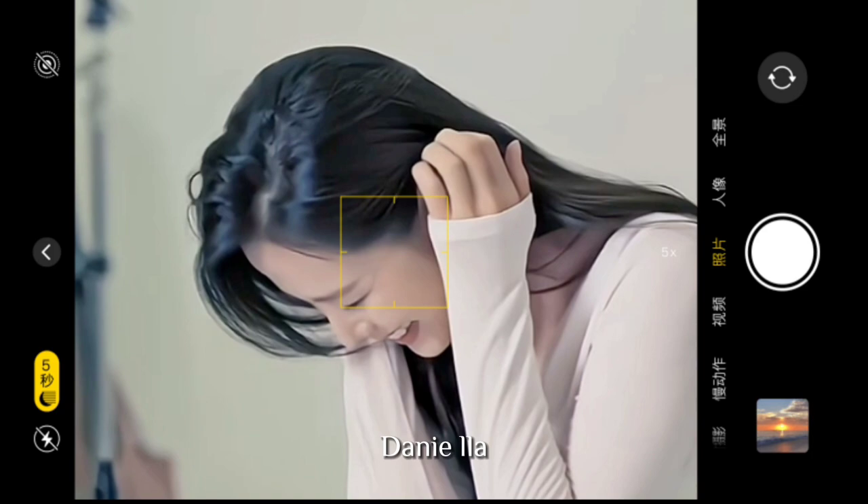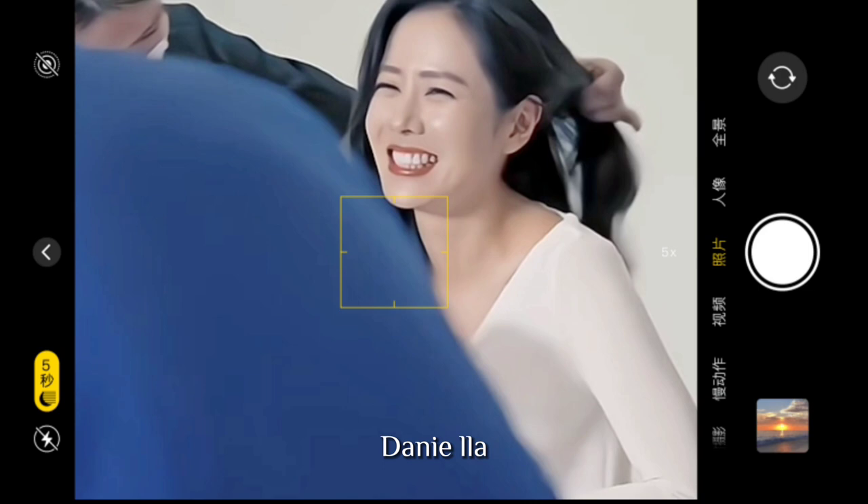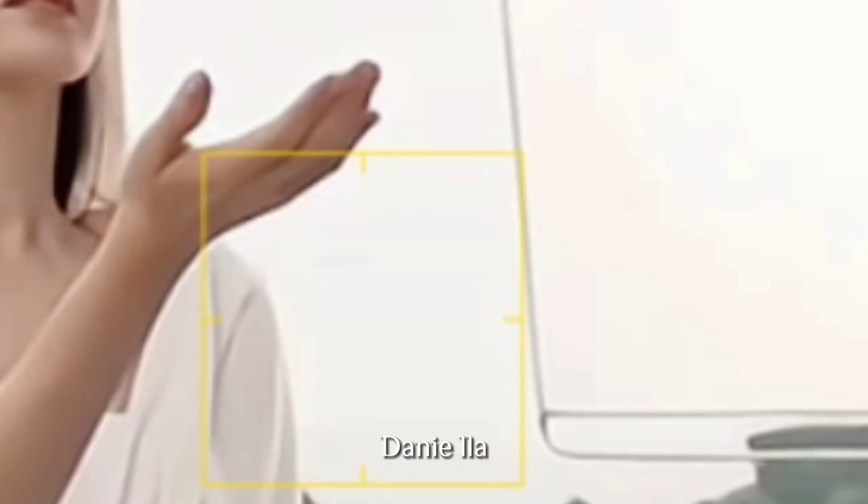It can also be seen in the video that Sonya Jean really enjoyed herself while they were filming the CF. She just laughed so hard that she didn't even feel tired. You can tell that Sonya Jean is really easy to work with at all times.